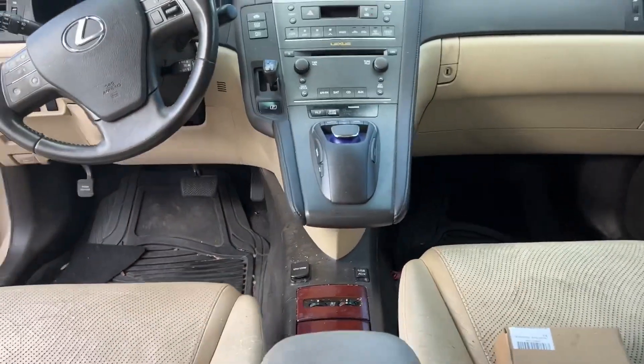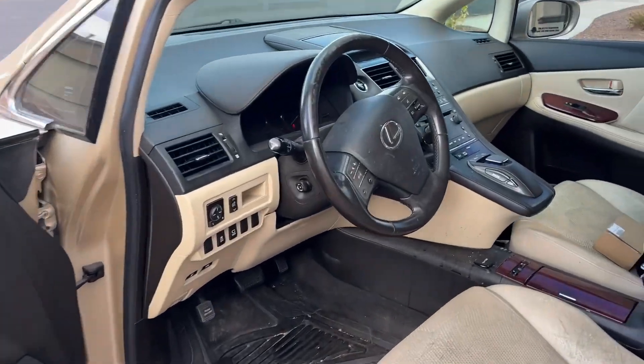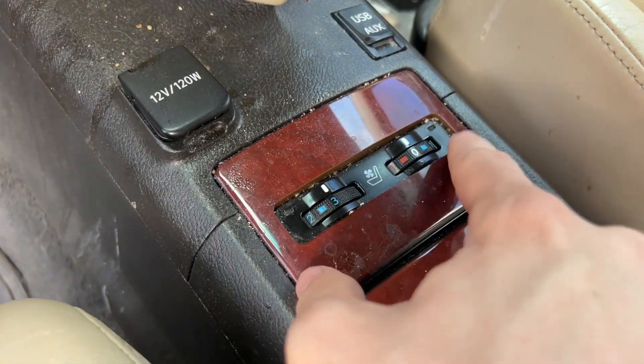It's not the prettiest car but it's going to get you there, and you're going to get 35 miles per gallon while doing it on regular fuel. It also has heated and cooled seats.